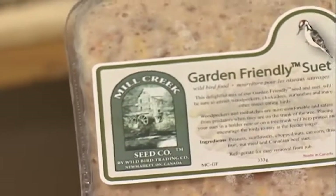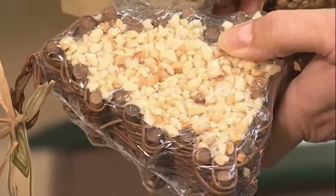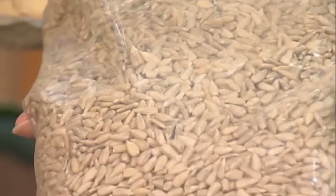Suet contains an awful lot of beef fat and other kinds of fat that birds can digest quickly, and again it gives them all of that energy they can use to stay warm.